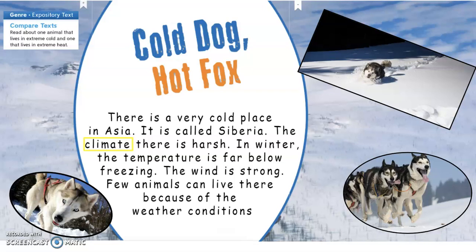There is a very cold place in Asia. It is called Siberia. The climate there is harsh. In winter the temperature is far below freezing. The wind is strong. Few animals can live there because of the weather conditions.